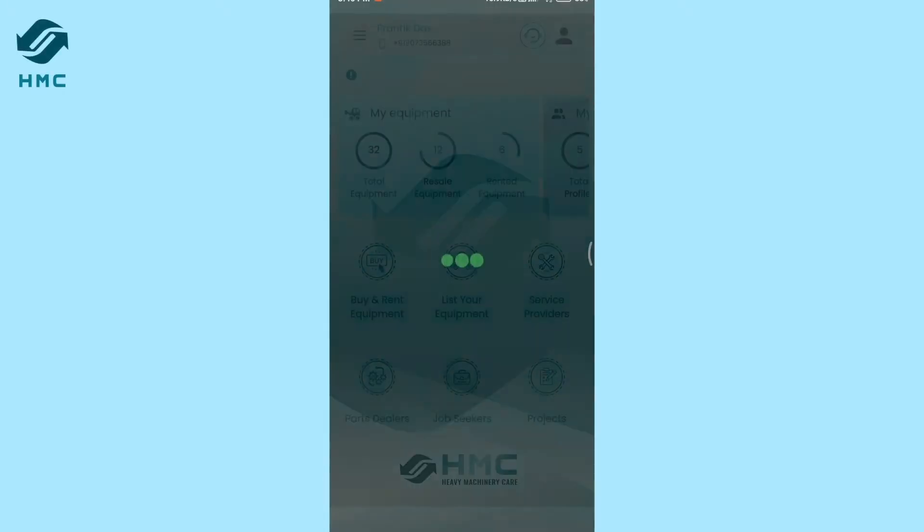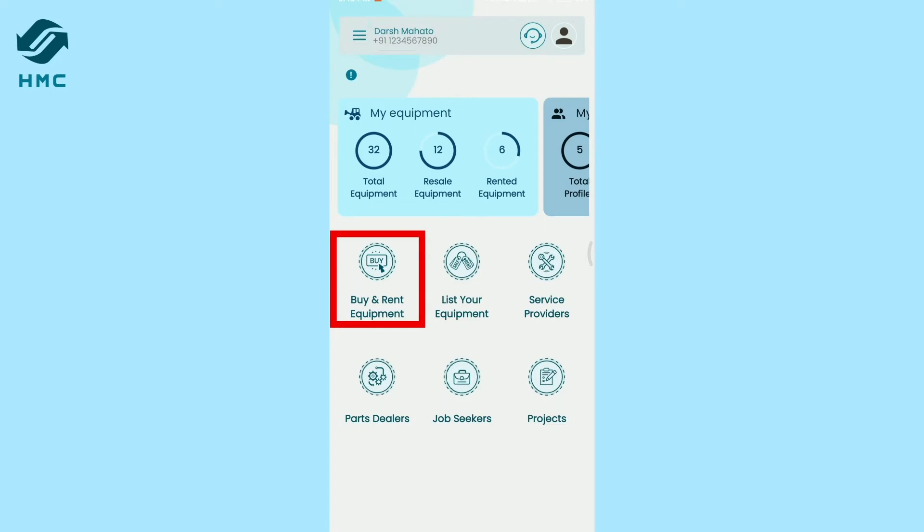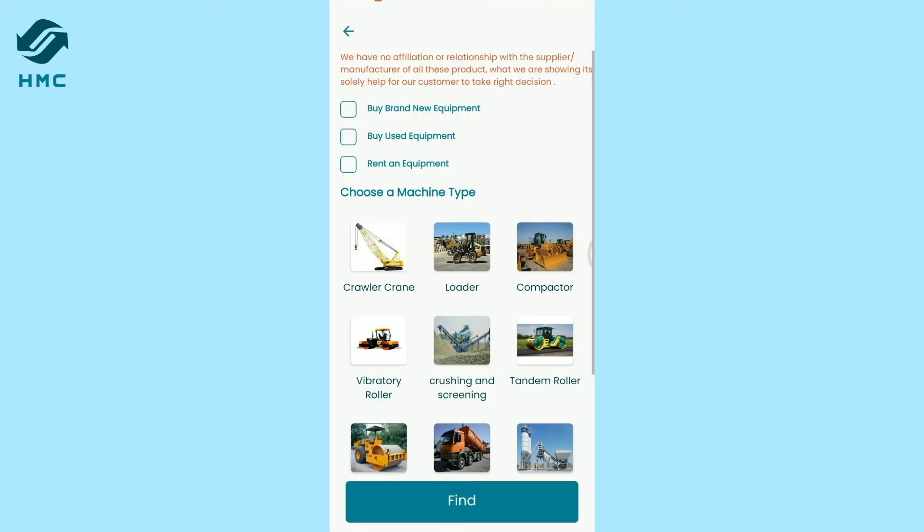HMC, India's first dedicated heavy machinery marketplace, allows you to buy and rent heavy equipment and more at your convenience.